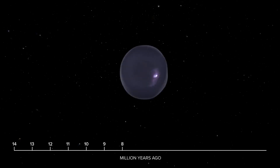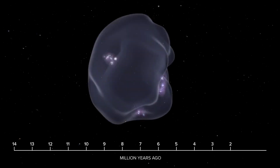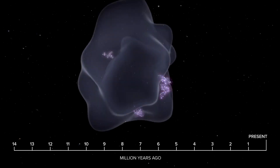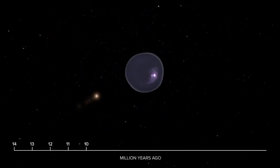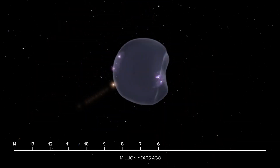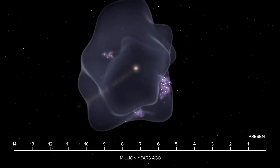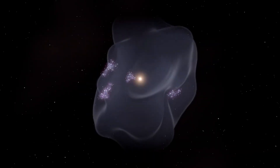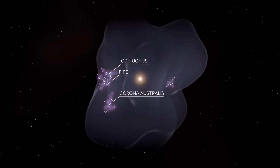As centuries passed, these clouds condensed, giving birth to thousands of new stars. Our sun was far from this event when the bubble began forming, but roughly 5 million years ago, it drifted into the bubble's interior during its journey around the galaxy. Now we reside within this expansive 1,000-light-year-wide structure, observing active star formation on the bubble's surface, while the interior remains surprisingly empty.